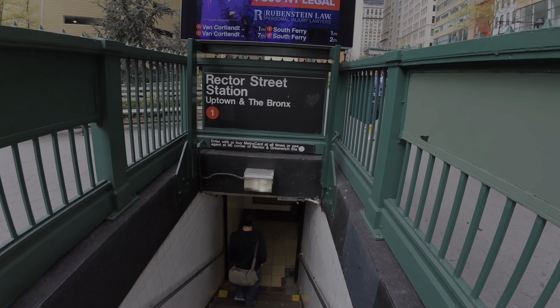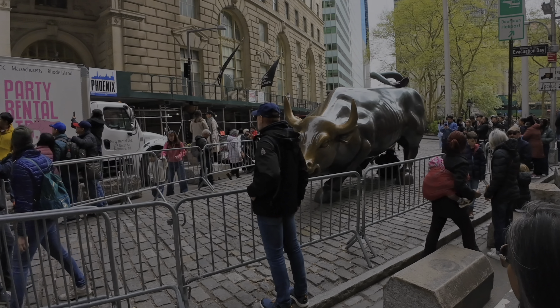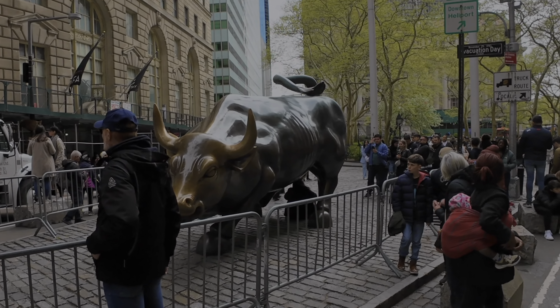In today's video, Vanessa and I are taking the subway to Wall Street. We're going to take you to see the Famous Bull and give you some interesting historical facts about Wall Street and the New York Stock Exchange.